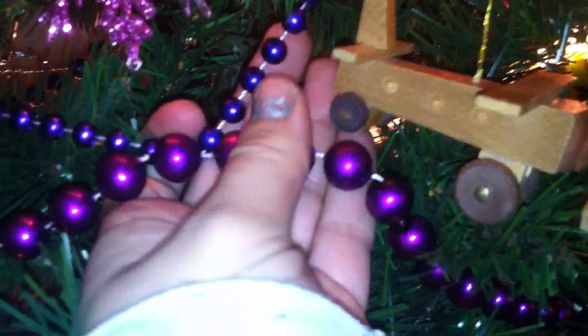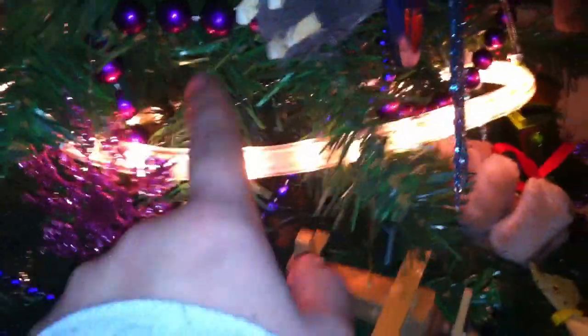We have two different colored purple strands in the tree — like a bluish purple or darker purple, and a pinky purple. Right now we have rope lights; we're going to put regular lights in too, I can't find them. And we have this string of little silver stars.